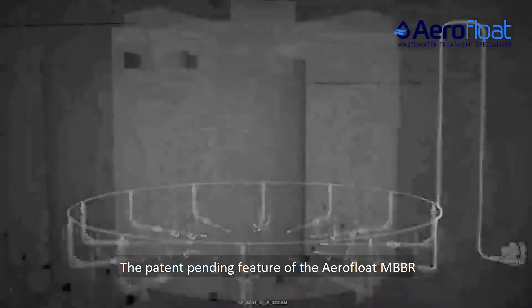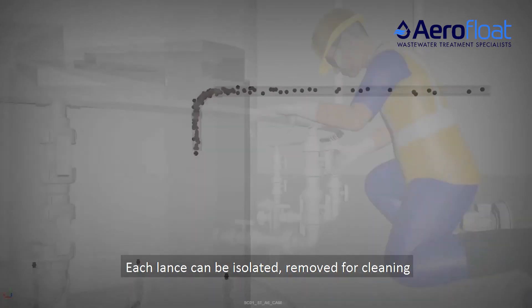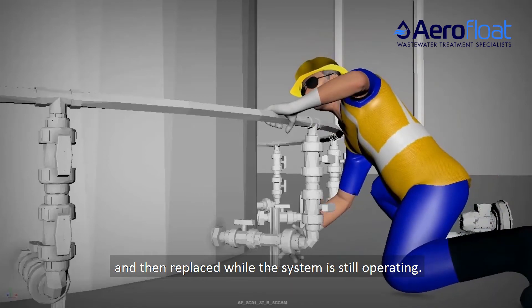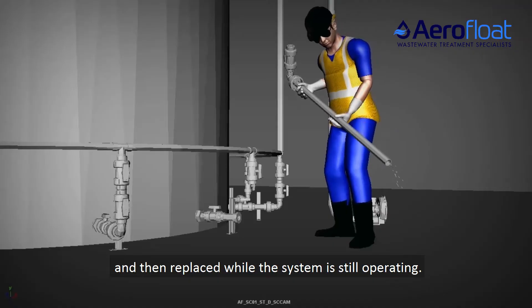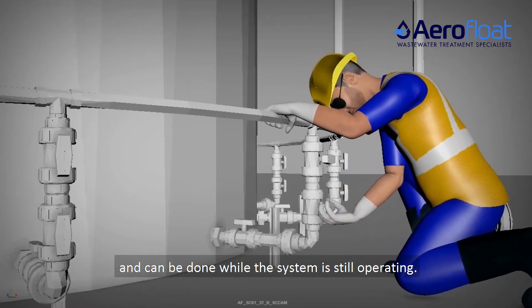The patent pending feature of the AeroFloat MBBR is the removable lance arrangement. Each lance can be isolated, removed for cleaning, and then replaced while the system is still operating. This significantly simplifies maintenance procedures.